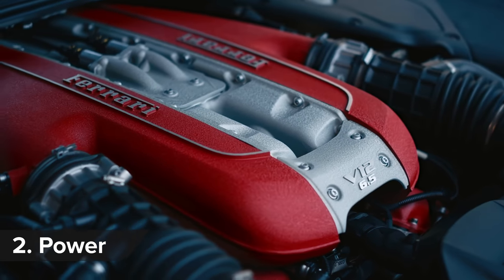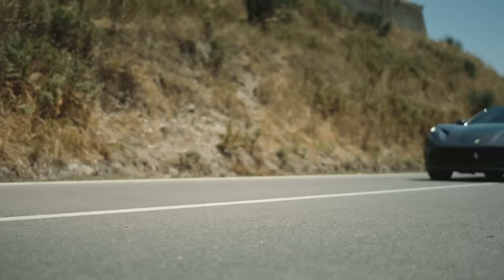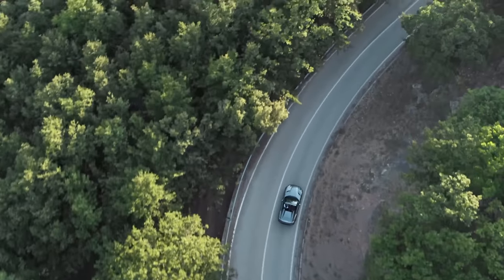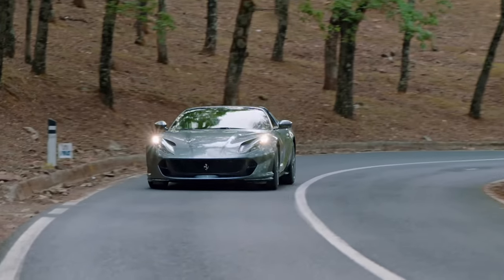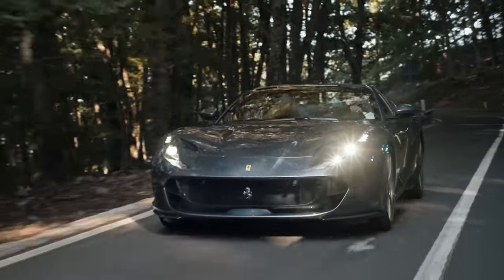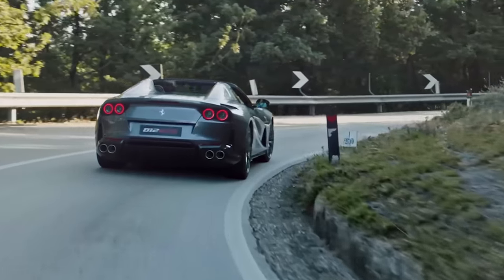Under the bonnet is a 6.5 litre naturally aspirated V12 pumping out 800 horsepower at 8,500 rpm and 718 newton metres of torque. It's Ferrari's most powerful production convertible and there are no turbos in sight.